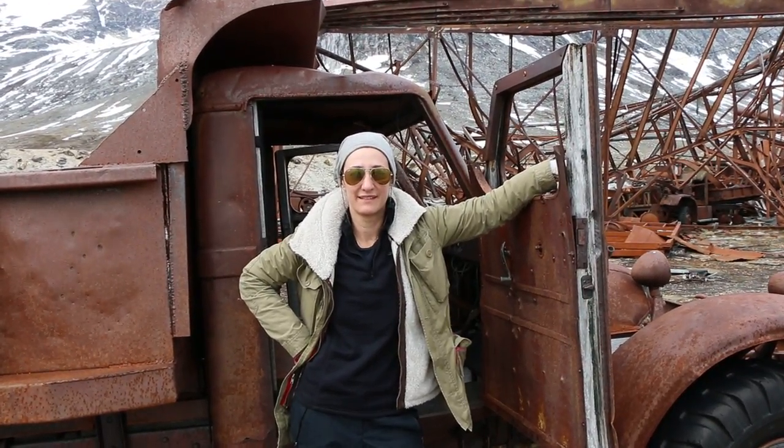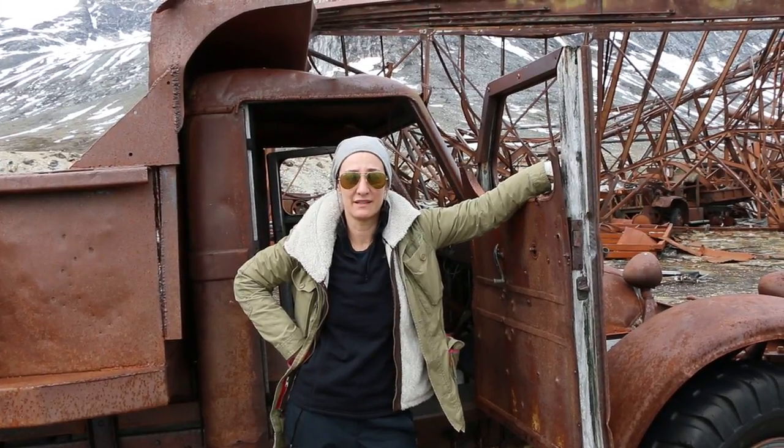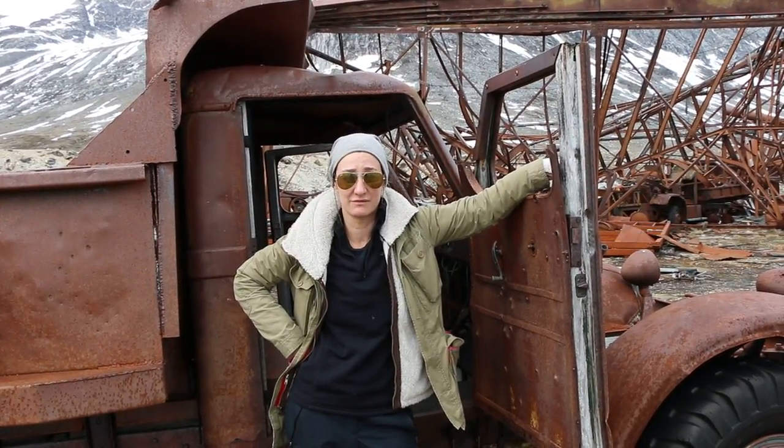Is it rolling? Yeah? Okay. We are at Bluey II, the old abandoned Air Force station.